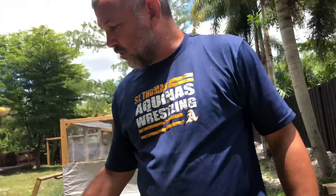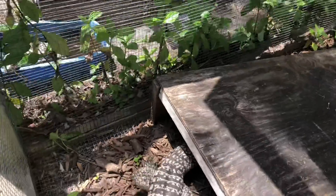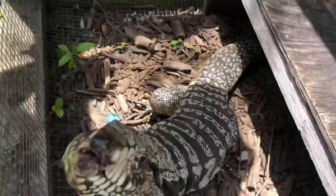Guys, this is a male we call Berg. The reason we call him Berg is because it was an iceberg about this size that sank the Titanic. It's a giant animal.